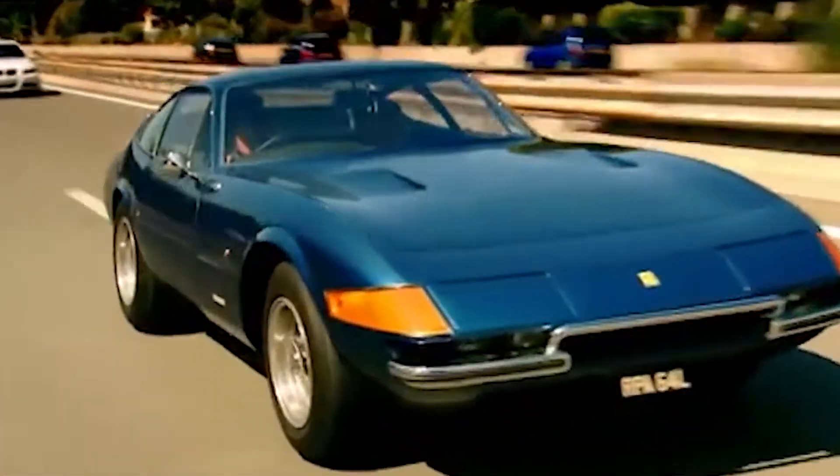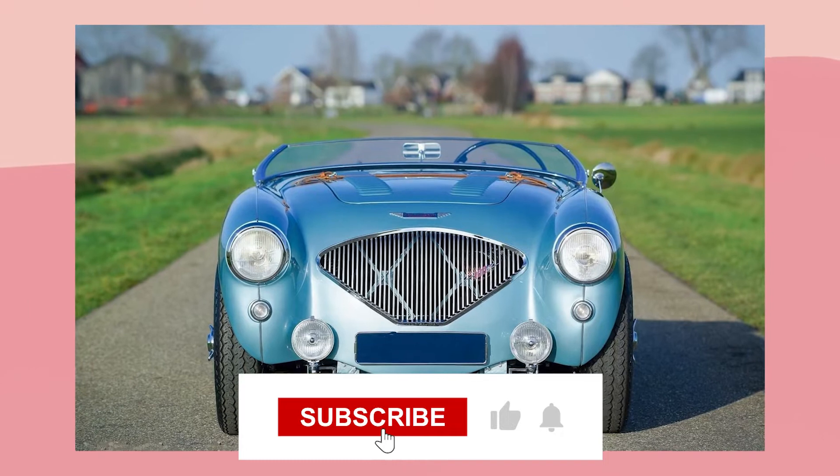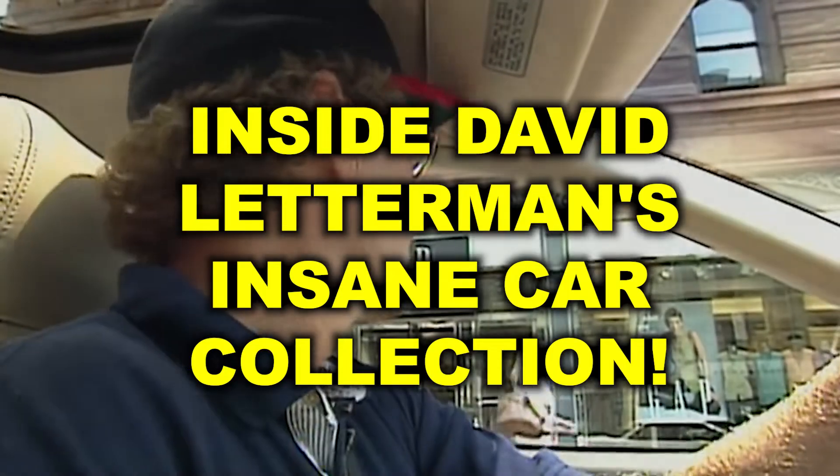Hey everyone, welcome back to the channel! David Letterman is a guy of many mysteries, one of which is that he possesses some of the best sought-after automobiles in car design history in his private collection. He is a humorist, TV personality, screenwriter, producer, and car collector like you've never encountered. Let's take a look inside David Letterman's insane car collection.